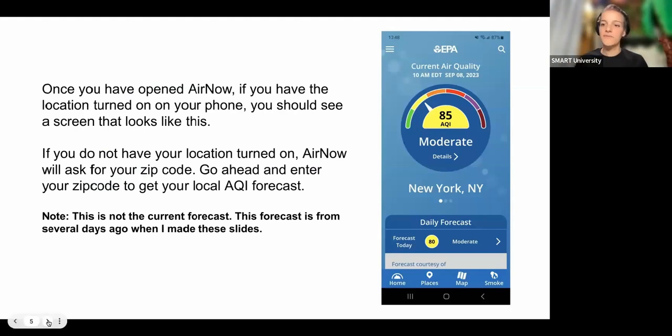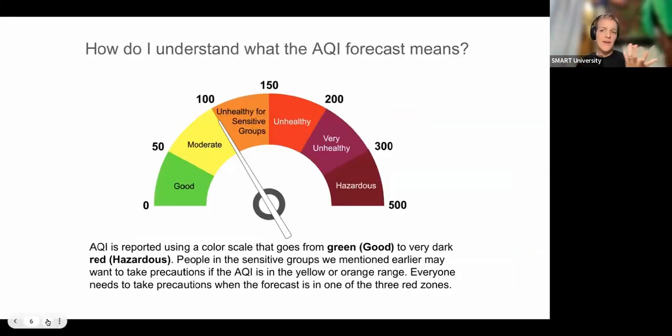Once you've opened it, if you have location turned on your phone, it should automatically go to your zip code and give you local data. If you don't, it will ask for your zip code to make sure it's giving you the right information. You won't have to do that every time — it should just default to the zip code you entered the first time.